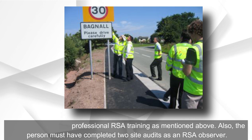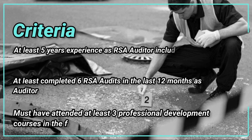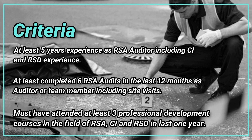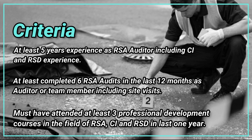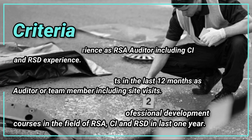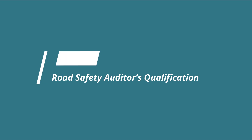One must also have professional RSA training as mentioned, and must have completed two site audits as an RSA observer. For the road safety team leader role, key criteria include at least five years of experience as an RSA auditor including CI and RSD experience, at least six RSA audits completed in the last 12 months as auditor or team member including site visits, and at least three professional development courses in the field of RSA, CI, and RSD in the last one year.